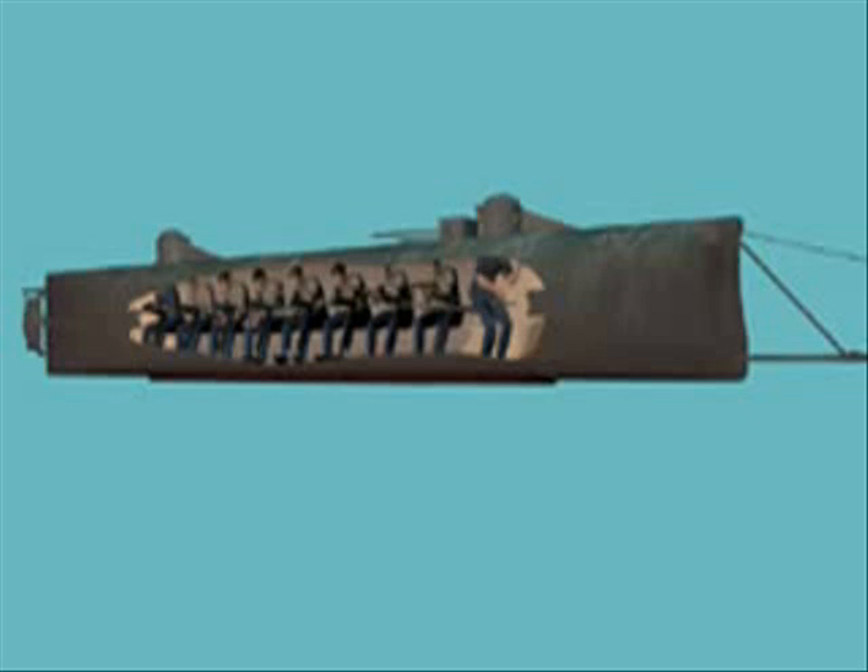Here's a diagram of the Hunley showing its mode of locomotion, which was basically hamster power. You can see the crew cranking their hand cranks. It was a very small vessel with a knife-like bow, about four feet tall and only a couple of feet wide. The normal crew complement for the Hunley was eight men.